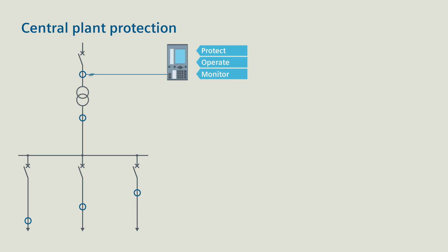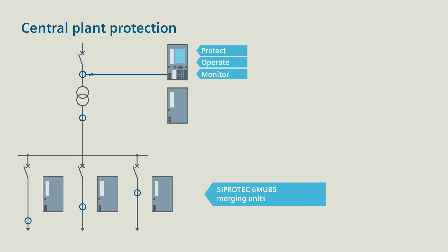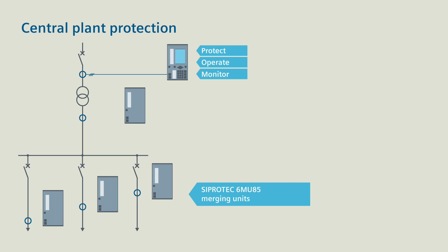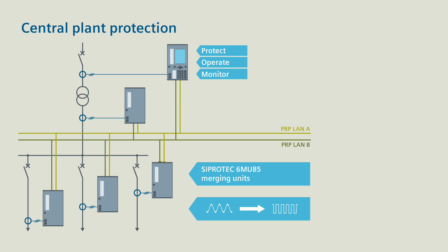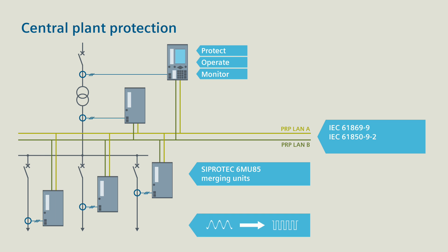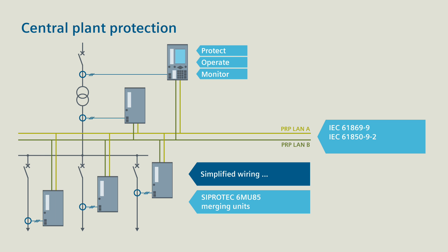If you want to save the parallel wiring, then opt for the distributed measured value acquisition with CProtek 6M U85 merging units. You can flexibly position and connect them depending on the location of the transformers. The CProtek 5 merging units digitalize the analog values directly at the process and then send them via the process bus to the CProtek 5 multifunction device in compliance with IEC 61869 Part 9 and IEC 61850 Part 9-2.